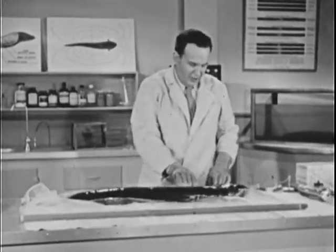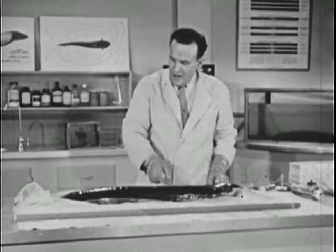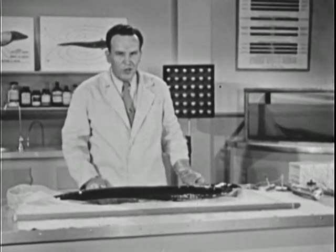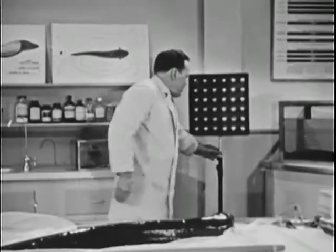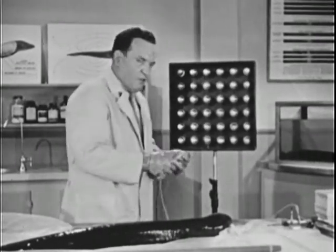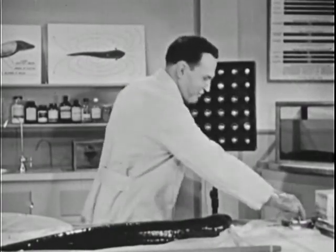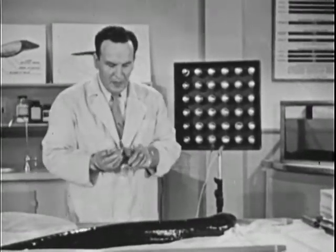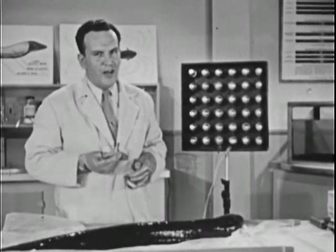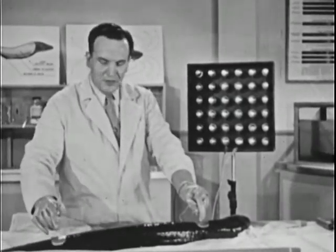The vital organs of the electric eel are all in the front 10 inches of his body. The rest is pure power plant. And believe it or not, he can generate more than 500 volts. Here we have a bank of 36 neon lamps. We'll connect these to our eel electrodes. The eel is designed to operate in water, so his electrical system doesn't function too well in air, but even under these conditions he should give us enough power to light the lights.